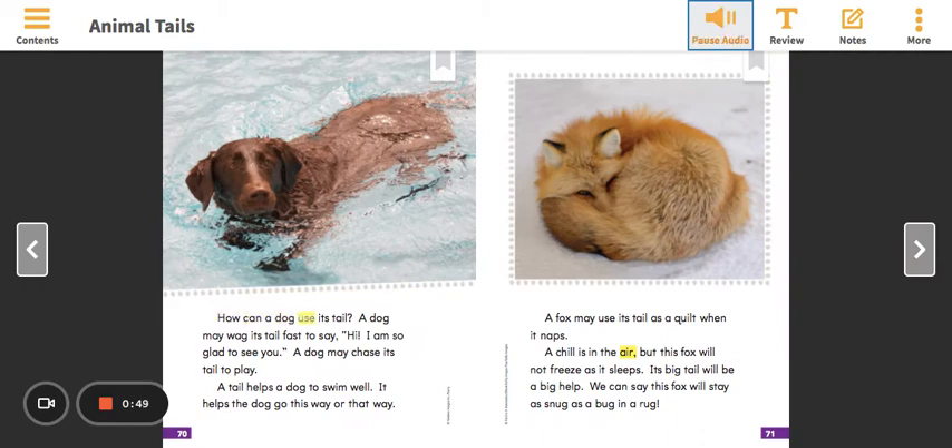How can a dog use its tail? A dog may wag its tail fast to say hi — I am so glad to see you. A dog may chase its tail to play. A tail helps a dog to swim well.